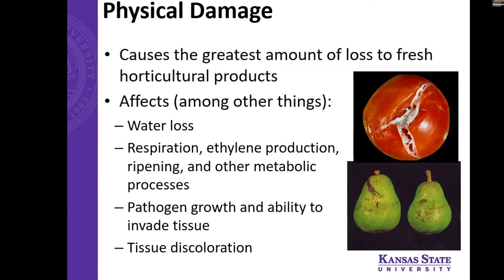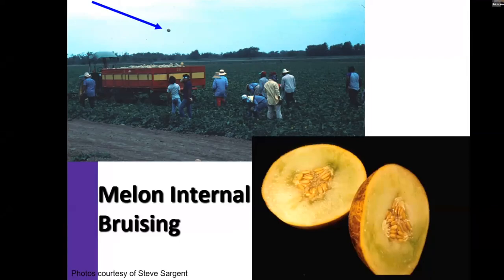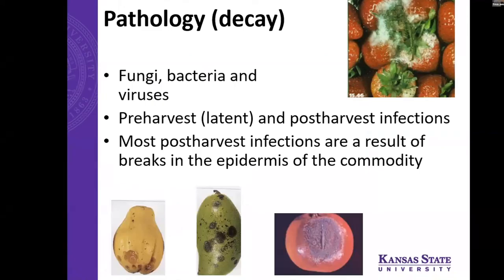Physical damage probably causes the greatest amount of loss to fresh horticultural products. It enhances water loss, increases respiration and ethylene production — which is a natural response to the stress of being damaged. It also creates a good entry point for pathogens and foodborne illnesses to get in and grow inside the vegetable, and can lead to tissue discoloration. For example, throwing a melon six feet in the air is not a practice you want to do — it can cause internal bruising. The same food safety practices of cold storage and clean handling that help prevent pathological decay also help with physical damage.